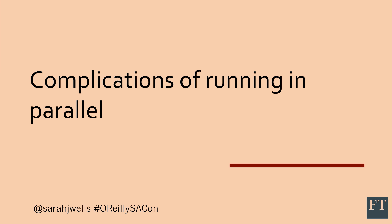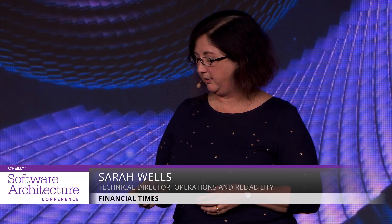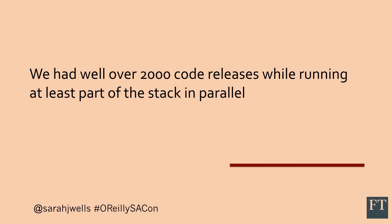We had to run things in parallel for quite a long time, because we wanted to know whether we could run our complicated routing and failover logic on Kubernetes, which meant having to migrate quite a lot of things. We did well over 2,000 code releases while running at least part of the stack in parallel — that's about a year. And even if it takes 10 minutes extra to deploy to your two parallel stacks, that's 47 working days of extra deployment time. At scale, these things start to add up.